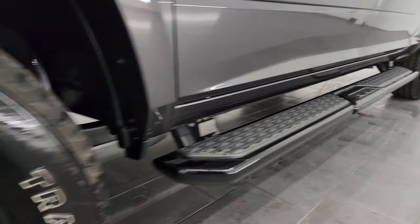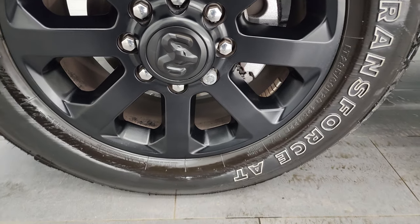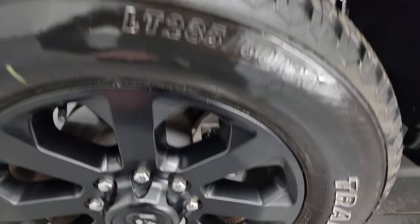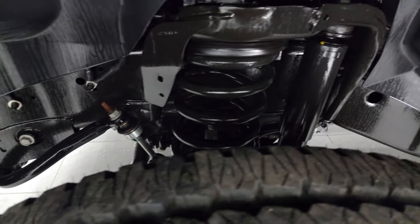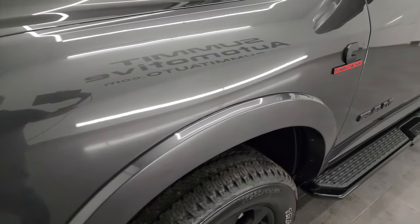Very nice down that side. This one comes with the 20-inch painted black alloy wheels and Firestone Transforce AT tires — LT 285/60R20s — and they have just about all the tread left. Frame and underbody is in excellent shape. This is a one-owner, clean title history, clean Carfax out of Illinois.